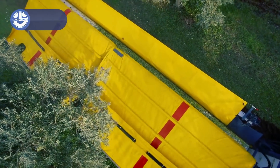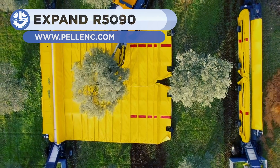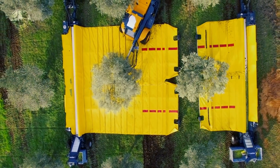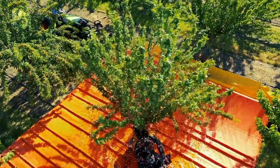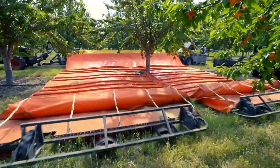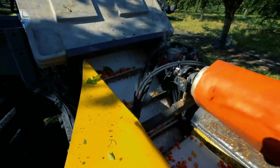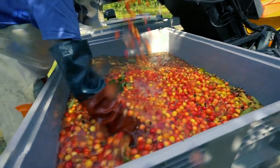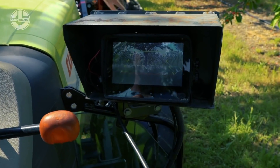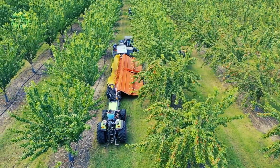The Xpand R5090 Receptacle is a towing machine equipped with a system that automatically unrolls a tarpaulin on the ground, making harvesting quicker and simpler. By automating the harvesting process in a conventional or intensive orchard, this novel solution enables a two-person crew to collect more than 300 kg of fruit in a single pass. Additionally, by harvesting and sorting the fruit concurrently and cleaning it with fans, you may save labor time and improve harvest quality.